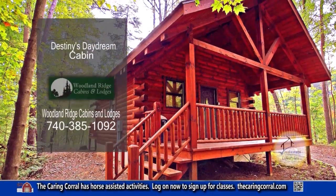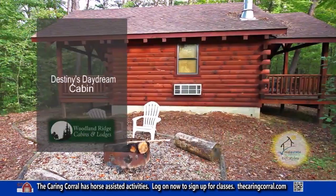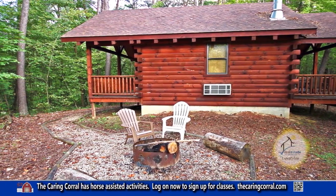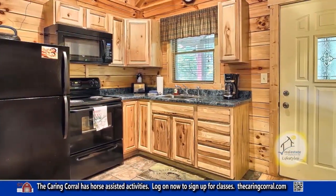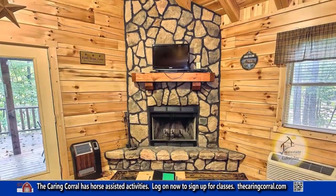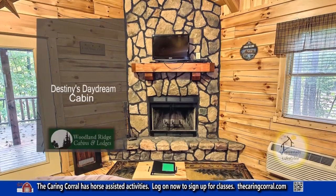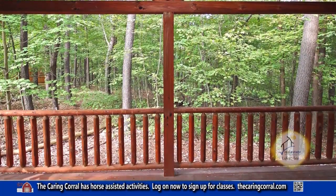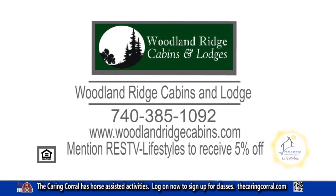Woodland Ridge Cabins and Lodges offer nine beautiful cabins and lodges. Destiny's Daydream offers one queen bed. The kitchen is fully equipped with appliances, a coffee maker, and a microwave. The cozy living room has a beautiful wood-burning fireplace. Enjoy sunny views on the large deck. Reserve your cabin or lodge today and mention RESTV to receive 5% off.